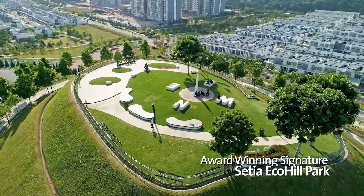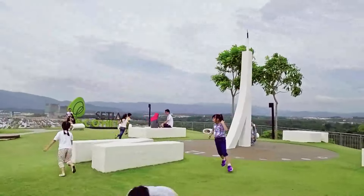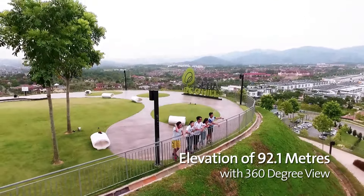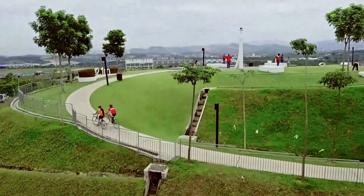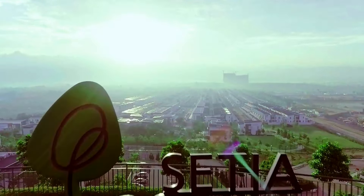At the heart of the township is the award-winning Setia EcoHill Park, an 11-acre public park situated at the highest point of the township. The pleasant winding path up to the top offers clear, breathtaking views of Setia EcoHill.